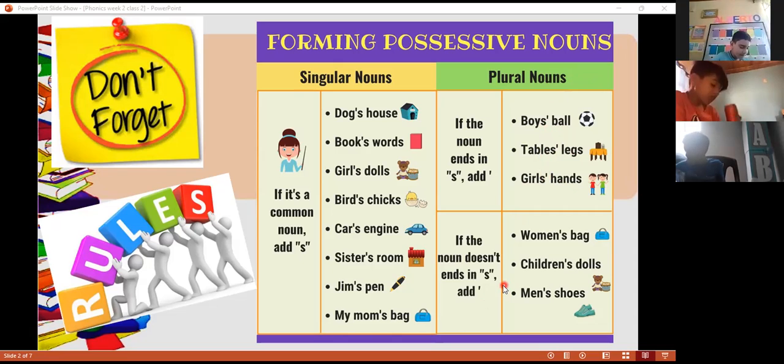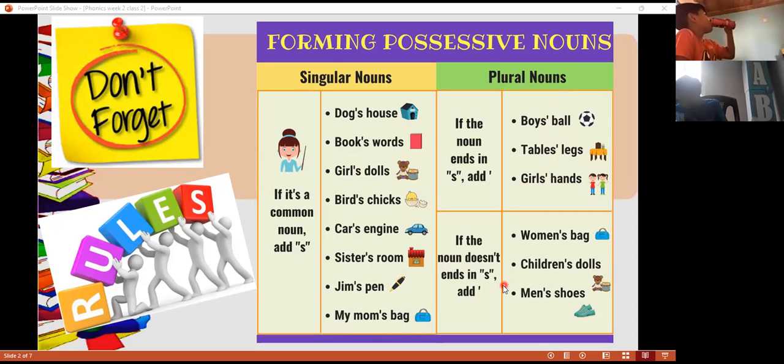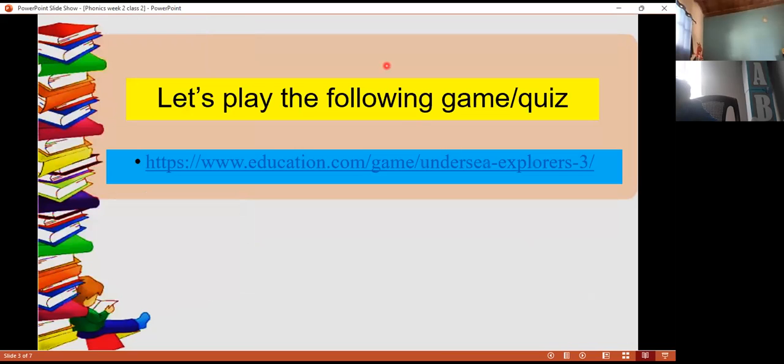But remember that we have some plurals — some plural nouns that are irregular. They don't follow the rule. Like children, women. We write the apostrophe and the s because that word doesn't end with s. So we write apostrophe and s.